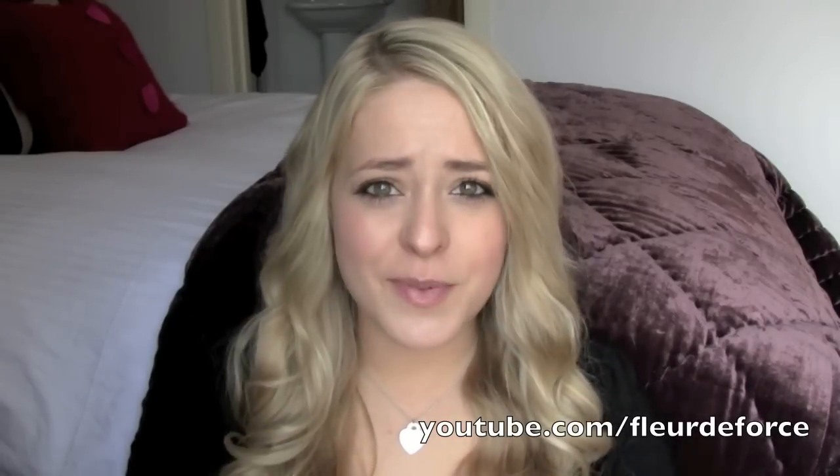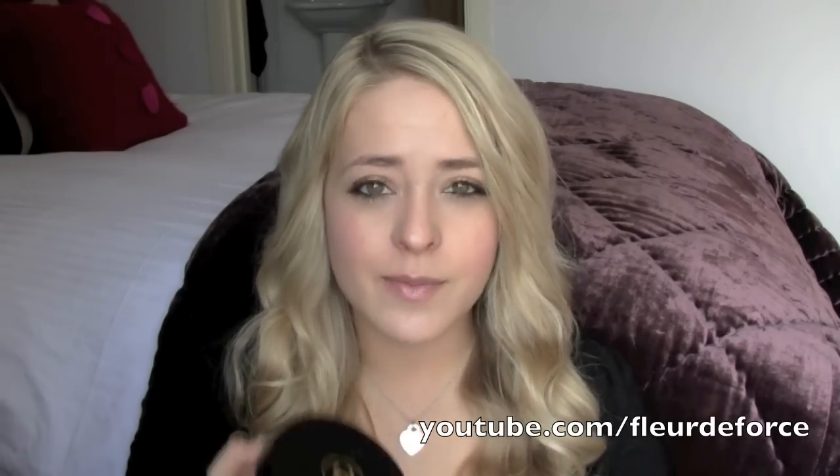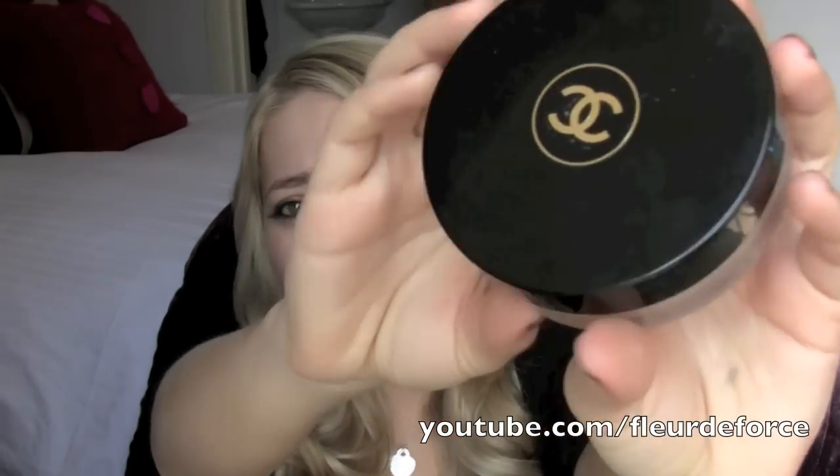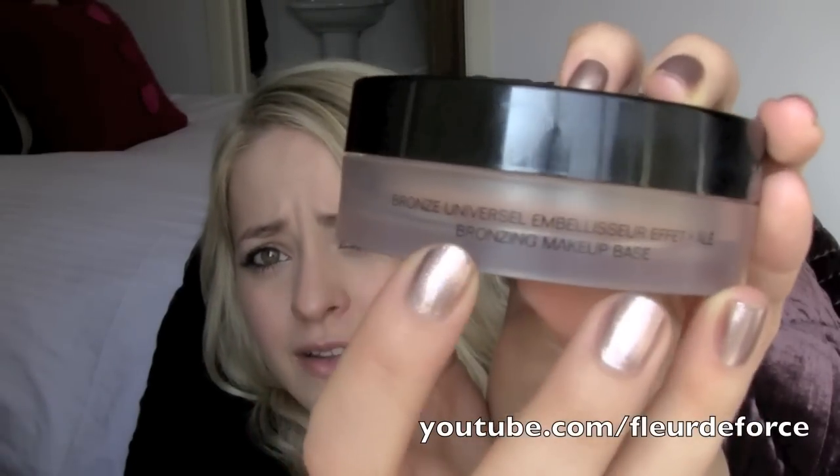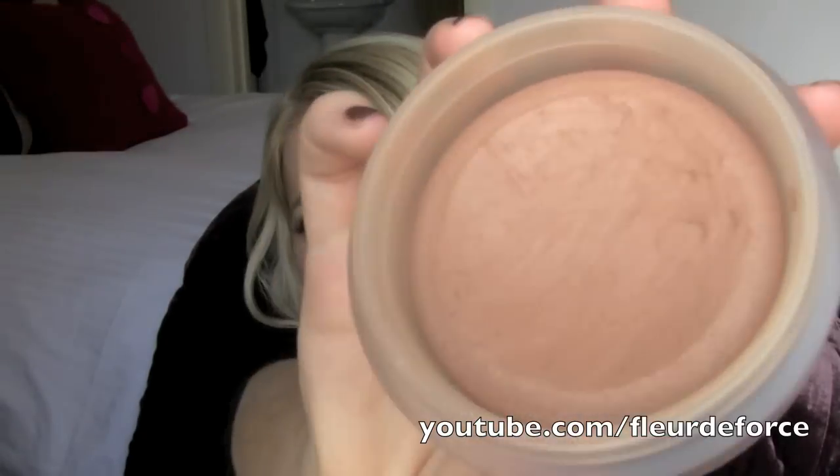The first thing I've been loving is kind of an old one — I have a love-hate relationship with this product. It's the Chanel Soleil Tan de Chanel, or Bronze Universal as it used to be called, although it still says Bronze Universal on there as well. Basically this is Chanel's cream bronzer and it looks like this.